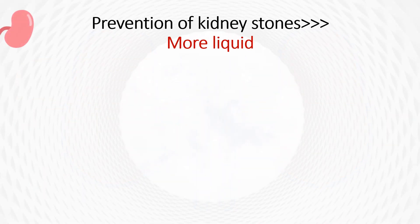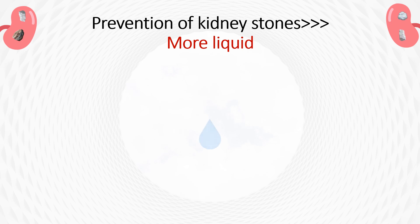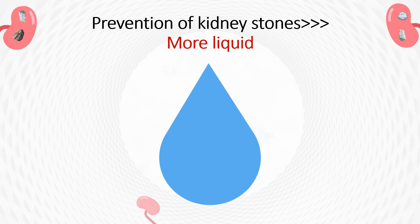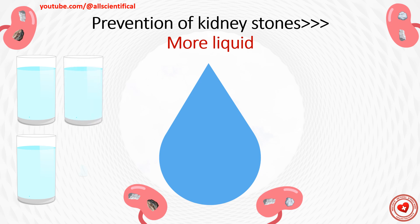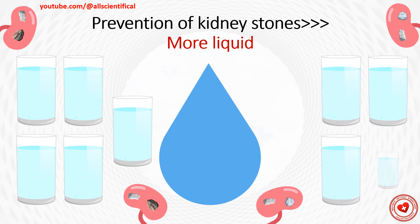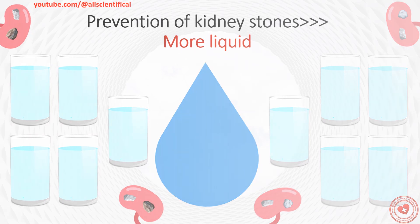Prevention of kidney stones: More liquid. Many experts believe that the main preventive measure to prevent the formation of urinary stones is the same as the medications used to eliminate them. The main measure is the consumption of a large volume of water. Anyone who is prone to forming urinary stones should consume at least 8-10 cups of water per day. The more water you consume, the lower your risk of urolithiasis, as the concentration of chemicals that cause solid formation is reduced.